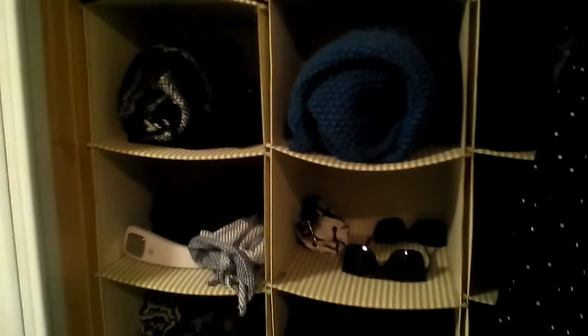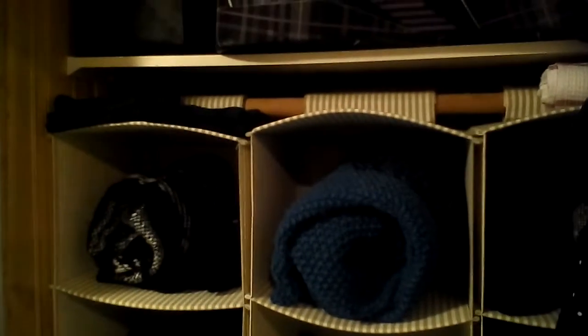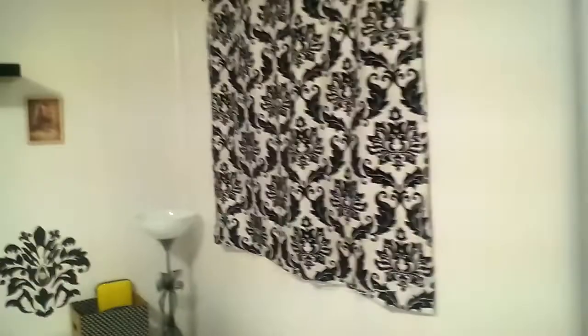Before you come into the bedroom, here is another small closet. I use these cloth shelving units I got from Ikea a long time ago for space saving — they're wonderful, they just hang onto the rod with velcro.